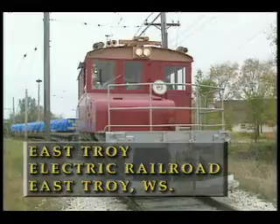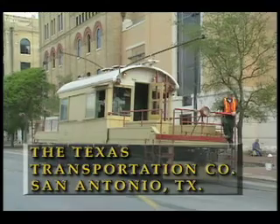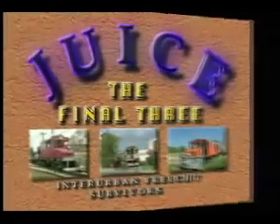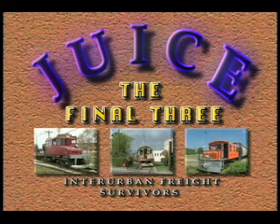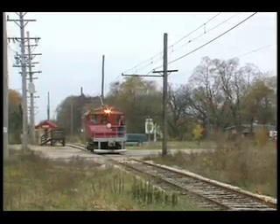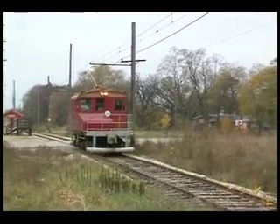The last three railroads operating with antique electric freight motors in the United States are the East Troy Electric in East Troy, Wisconsin, the Texas Transportation Company in San Antonio, Texas, and the Iowa Traction Railroad in Mason City, Iowa. We'll be visiting all three of these extraordinary freight haulers. These three operations have somehow survived years beyond their time to become operating antiques from another era in today's high-tech world. Each one of these fascinating operations has a story to tell about why they remain in service years after others have gone out of business.